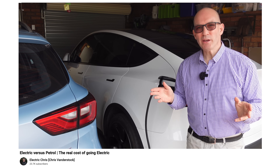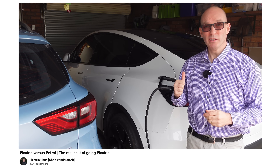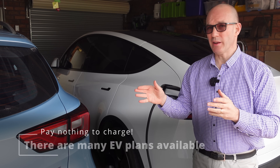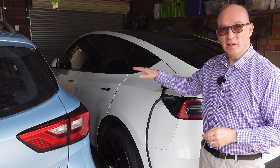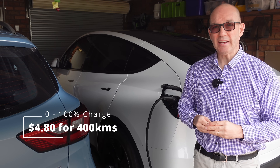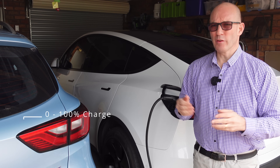If you have solar and maybe a fixed electricity plan like I'm on, that gives us free electricity from 11am to 2pm every day, or just 8 cents per kilowatt hour overnight. That means I can fill this car from absolutely empty to full for just $4.80 or even zero dollars, depending on when I'm at home.